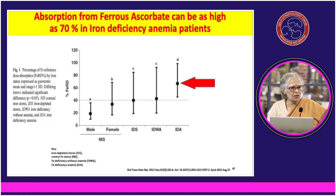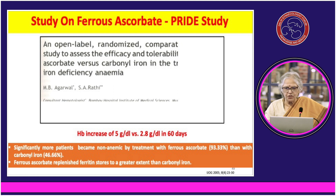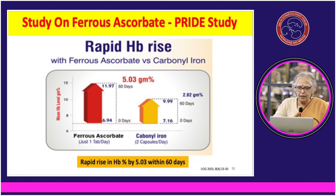In case your body is deficient, it is going to grab the iron. My experience says that ferrous sulphate available in the government supply is great. Ferrous ascorbate is also good. There has been a PRIDE study — a prospective randomized comparative trial — comparing ferrous ascorbate with carbonyl iron in the treatment of iron deficiency anemia. At the end of 60 days there was an increase of 5 g/dL when ferrous ascorbate was given, compared to about half that with its counterparts.